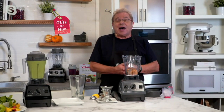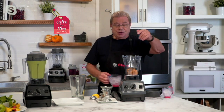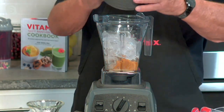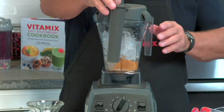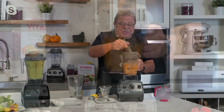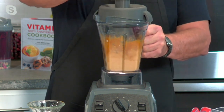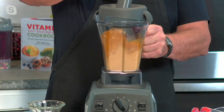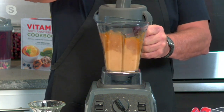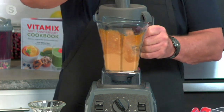Coming up to Thanksgiving and the holidays, I'm going to show you how to make a pumpkin fall freeze. In here I've got some pumpkin, cream cheese, and pumpkin pie spice — you can use a date, honey, or brown sugar for your sweetener. Add some ice, put on your lid, and use the tamper — which Vitamix invented decades ago — right through the lid plug. Turn the machine on and push the ice right down into the mixture. The Vitamix, because of its power and speed, takes the ice and mixes it into the pumpkin pie spice mix, making it into a frozen dessert. You control the fat and sugar.